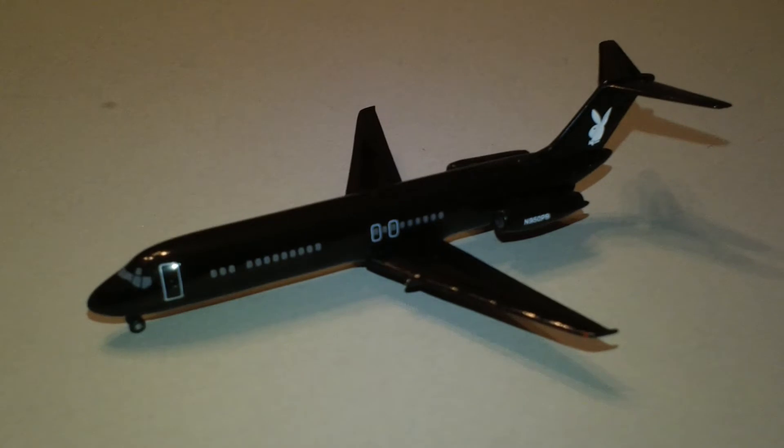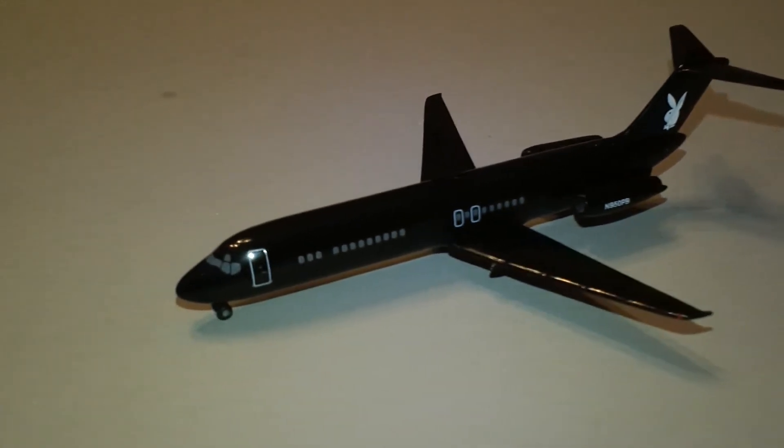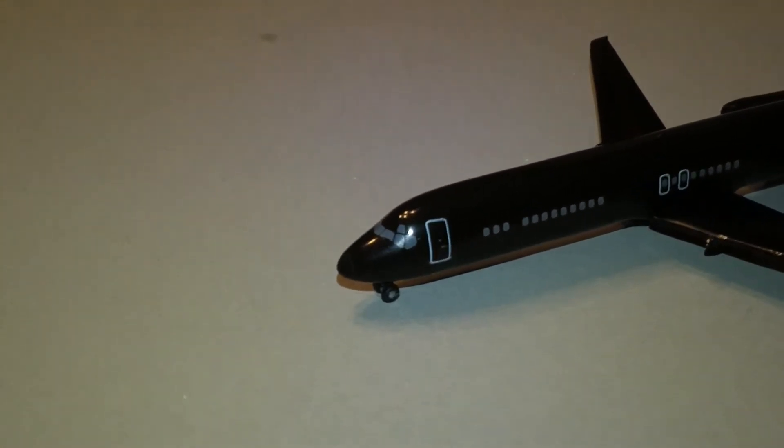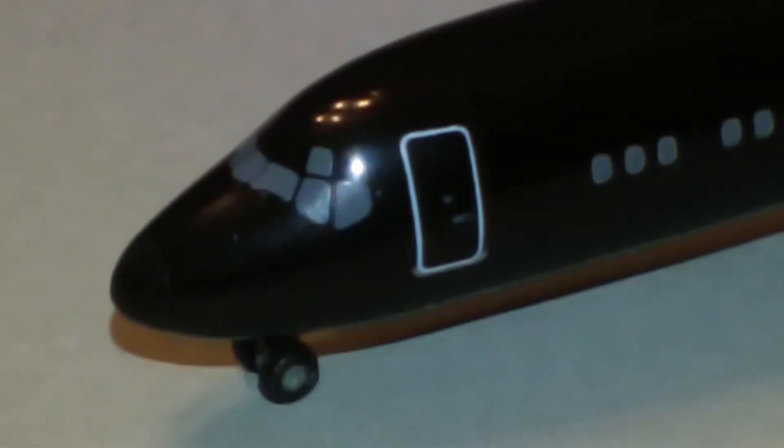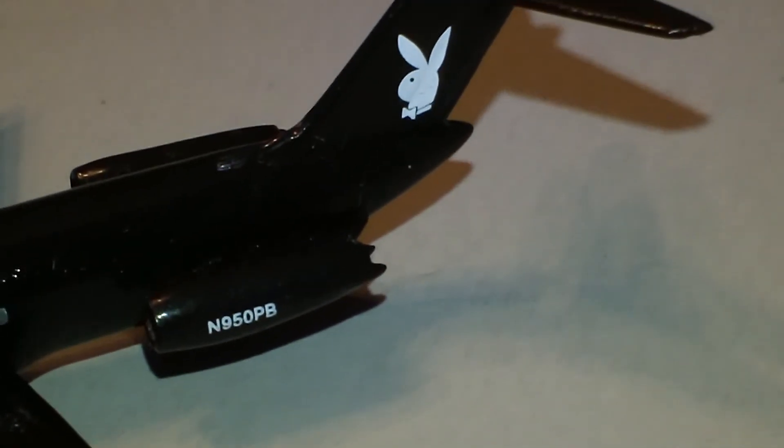There is the plane. It is all metal. The tail is metal. There's the bunny with the bow tie. It's got the registration there on the engine. Nice little wing tip there. It also has the light on the top.